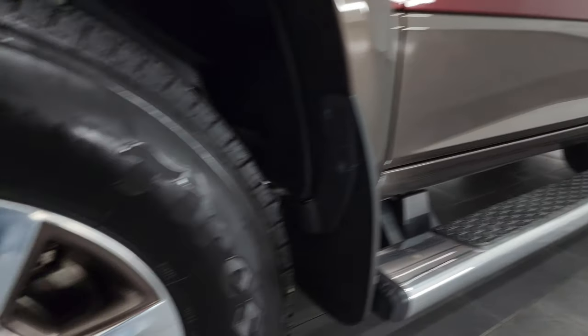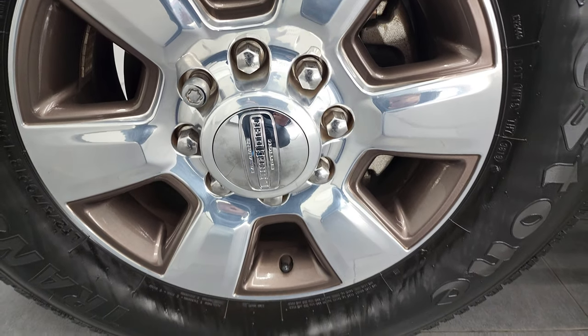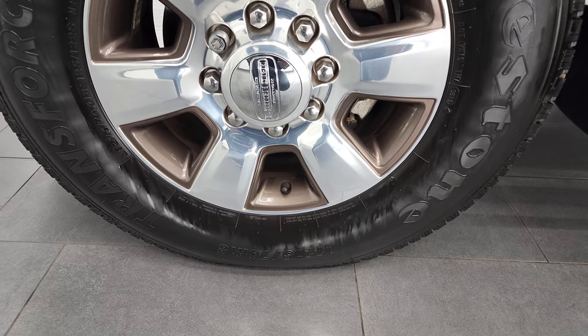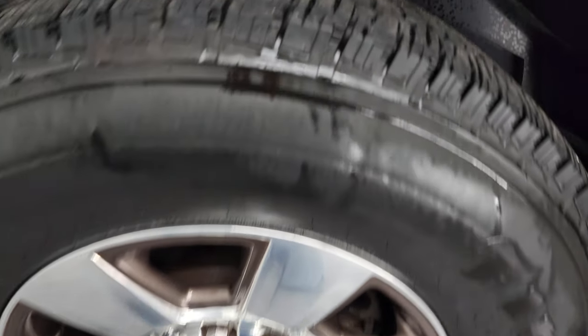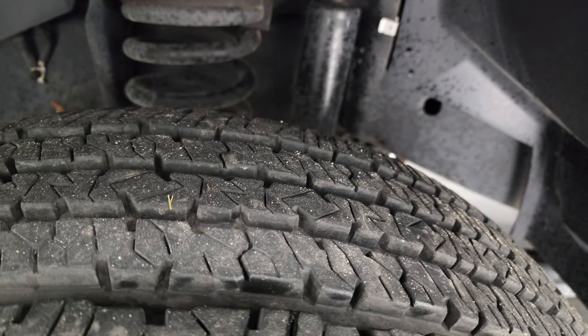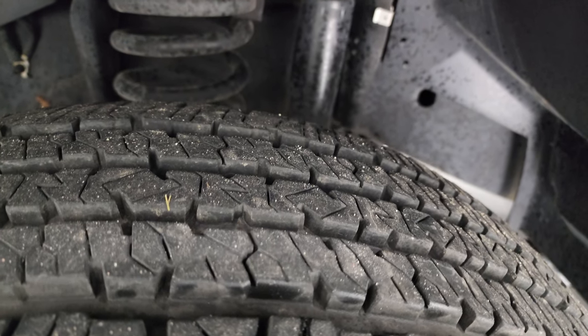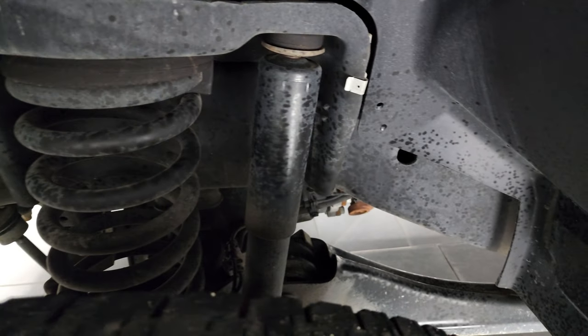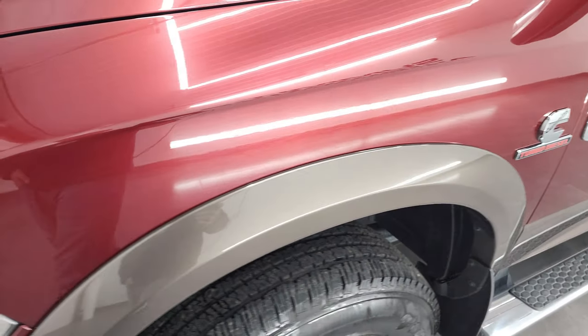This one comes with 18-inch painted and polished aluminum rims and Firestone Transforce HT tires — LT275/70R18s — with about 80-90% tread left. Frame and underbody is in very nice condition for an '18, and the front fender is in excellent condition.